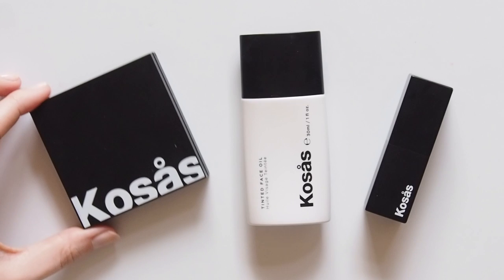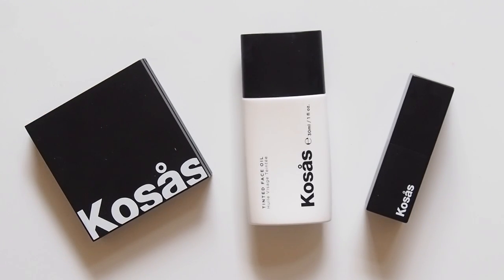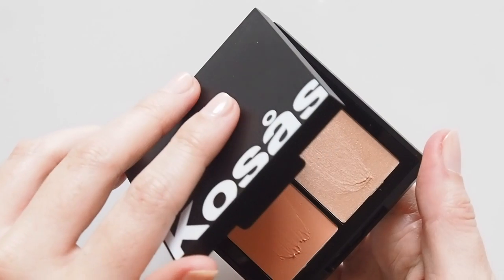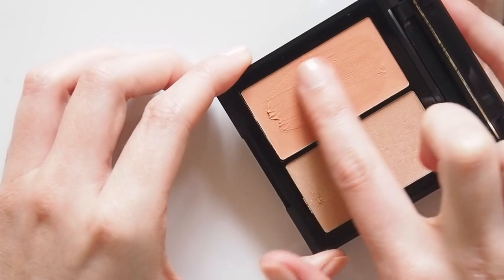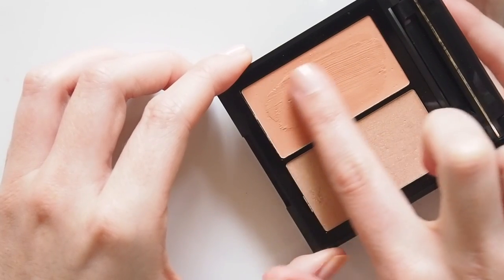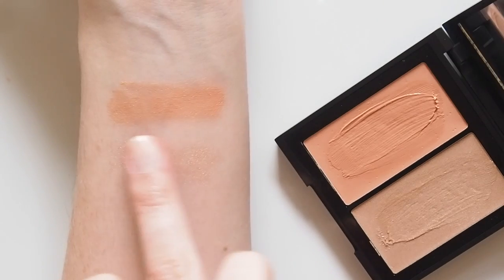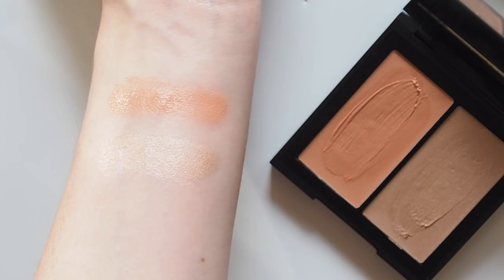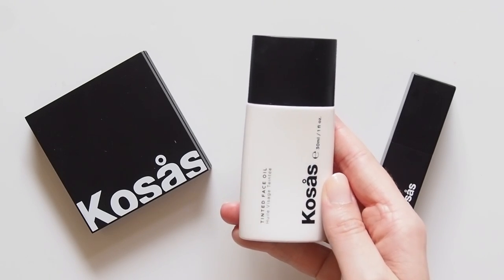I've loved Kosas lipsticks for a long time and reviewed them in the early days of my channel, so I'd always wanted to try the rest of their range. Their Colour and Light Cream was an obvious choice — a cream blush and highlight duo. This formula is very, very soft and emollient so pressing down on the compact would end in disaster; a soft swipe is all you need. Velvet Melon is a pretty bright apricot with a warm champagne highlight to keep you in a summery headspace, light and easy to blend. Their tinted face oil attracted a lot of attention and mixed reviews when it launched.